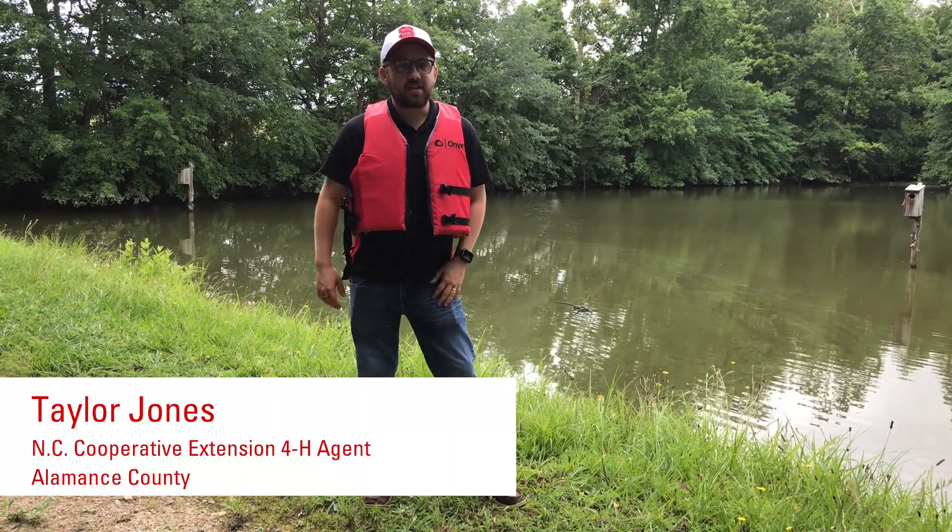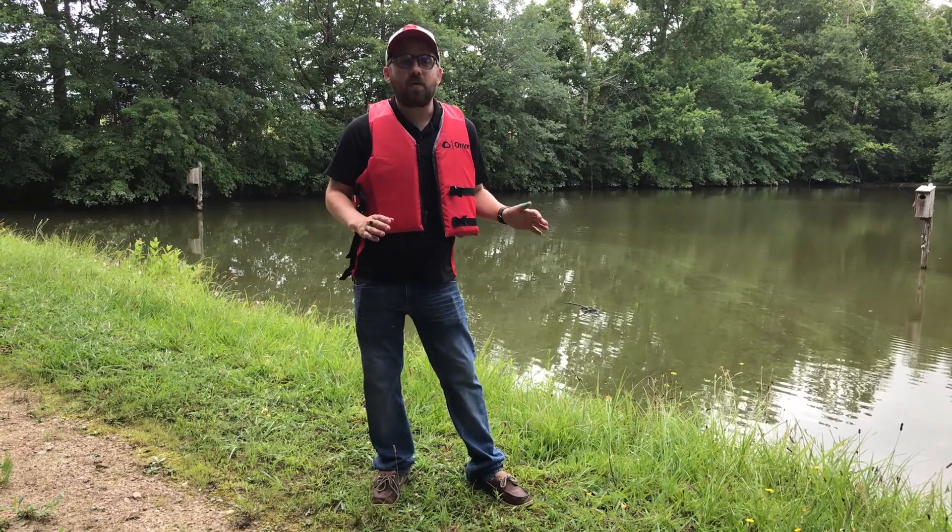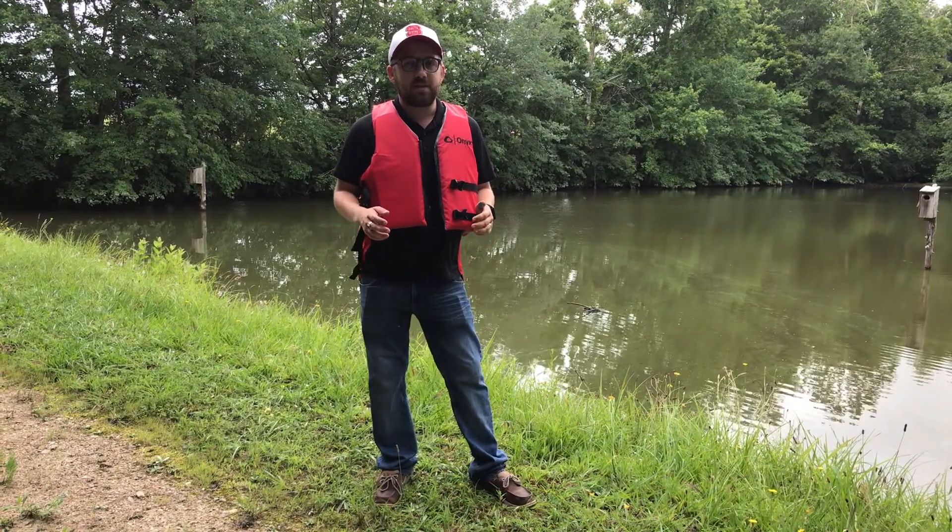Good morning guys, welcome back to Get Lost in Nature. Today we're going to talk a little bit about kayaking, but before we get in the water I want to go over a little bit of safety with you.